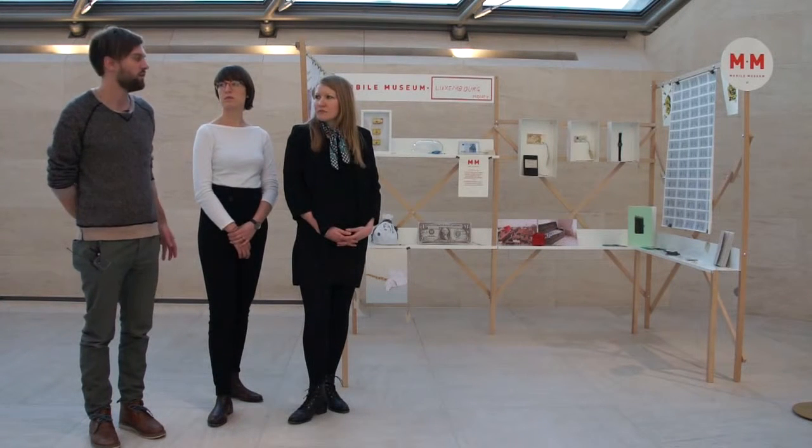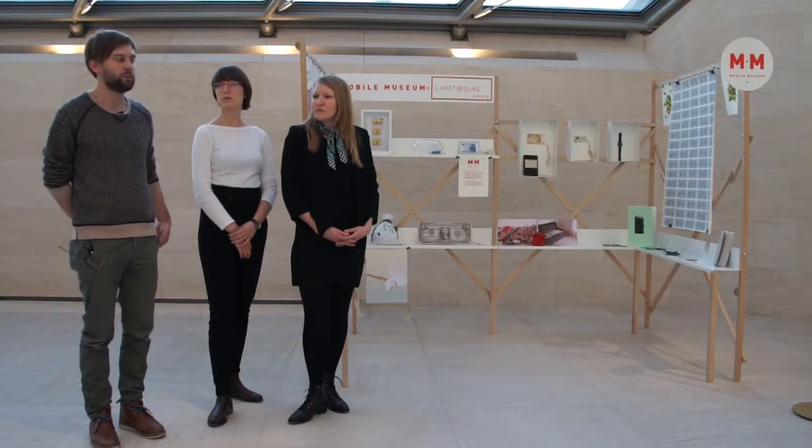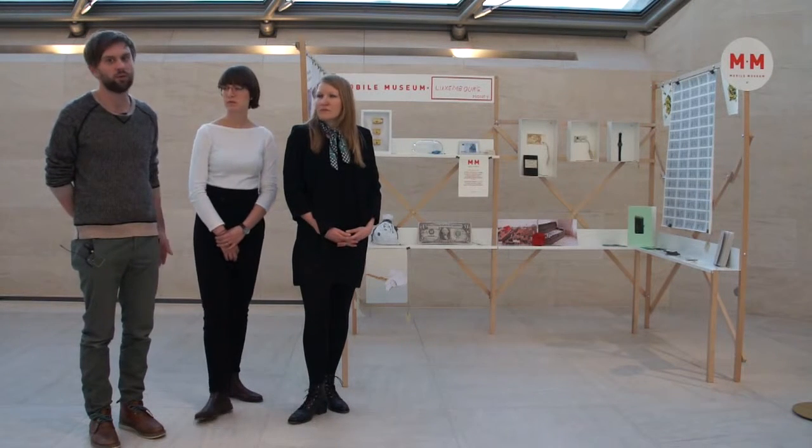We think that if you put all these things together, they kind of speak very loudly and they speak bigger than each item on its own.